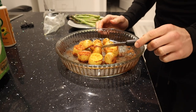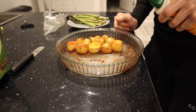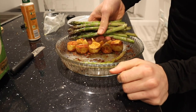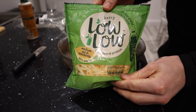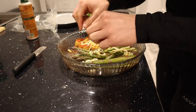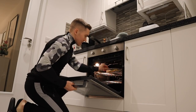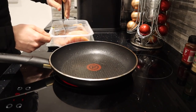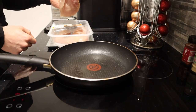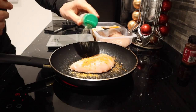After about 15 minutes the potatoes are coming along nicely. I shove them to one side, spray the other side of the dish, and add 125 grams of asparagus tips. Then I sprinkle 30 grams of 33% less fat mozzarella over the potatoes and asparagus and put it back in the oven for the final 15 minutes. With about 10 minutes to go I add one large chicken breast — 175 grams — to a frying pan with the same seasoning as the potatoes.